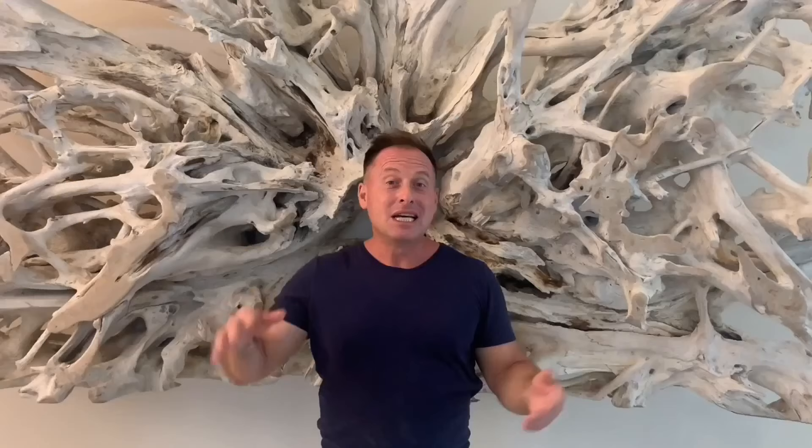So what are our top three things about this hotel that make it a good place to stay? The beach is really nice because it's a bay, and you can also walk in front of the other Barcelona hotels. So if you like long walks on the beach, it's a great place to go.